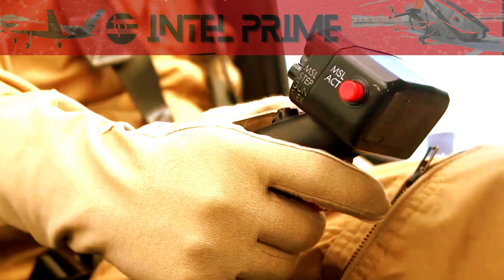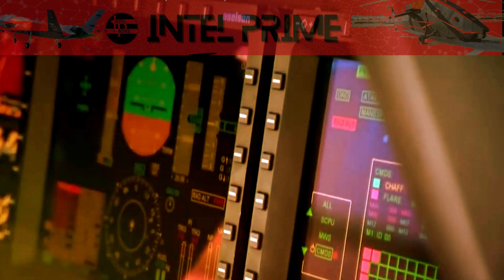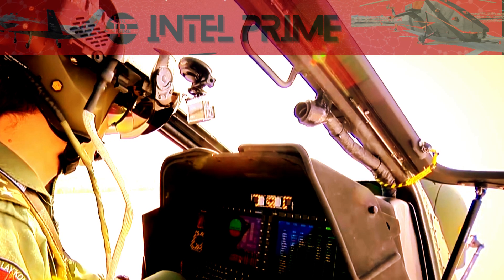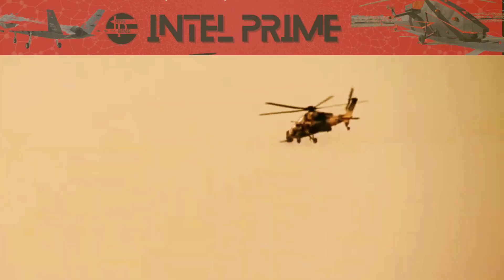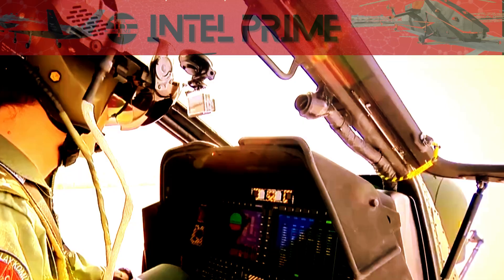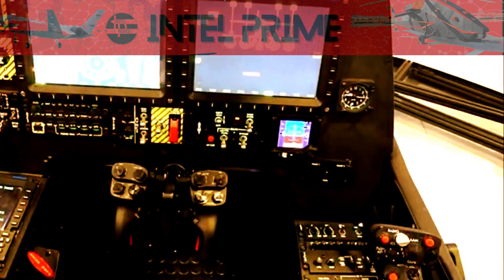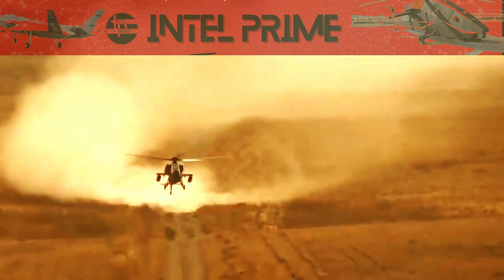The T-129 ATAK has also been used to carry out precision strikes against terrorist targets. In 2018, it was used to strike a PKK camp in northern Iraq, killing a number of high-ranking PKK members. The T-129 ATAK is a valuable asset for the Turkish military and has proven to be a highly effective attack helicopter in combat, likely to continue playing an important role in Turkish military operations for many years to come.